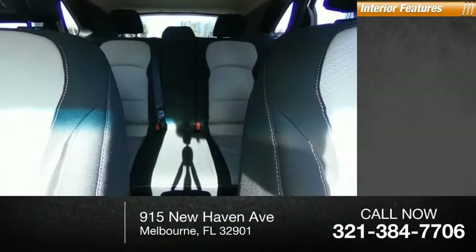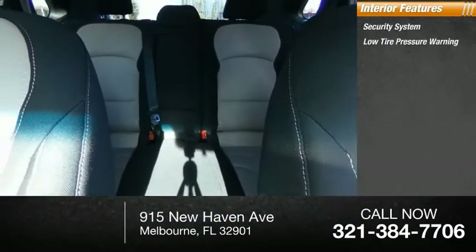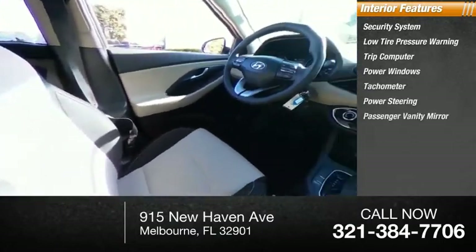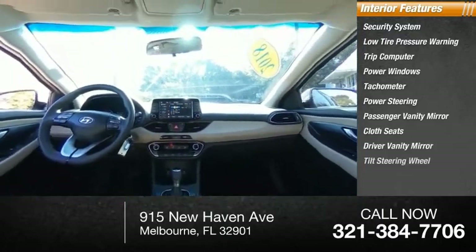Inside you'll find a security system, low tire pressure warning, trip computer, power windows, tachometer, power steering, passenger vanity mirror, cloth seats, driver vanity mirror, and tilt steering wheel.